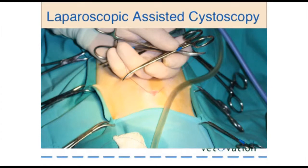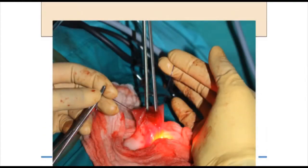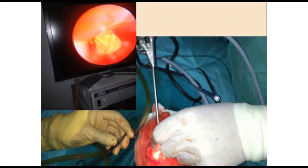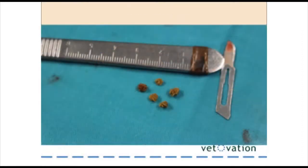Laparoscopic-assisted cystoscopy is also a common procedure for many general practice veterinarians. A small incision is made at the apex of the bladder. Stitches are placed first in the linea alba, then a tacking stitch is used to retract the bladder. The scope and a stone spoon can then be used to retrieve stones from the bladder. During the procedure, you can visualize the ureteral orifices, take tissue samples, and at the end of the procedure, the scope is placed down the urethra to make certain no stones are present.